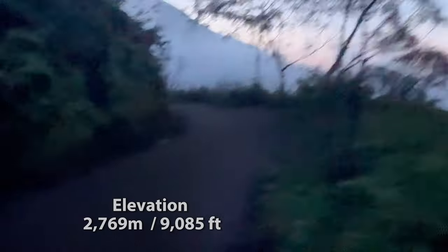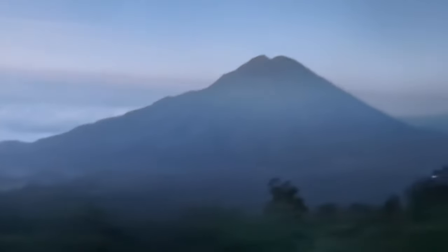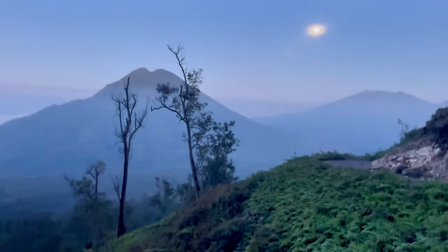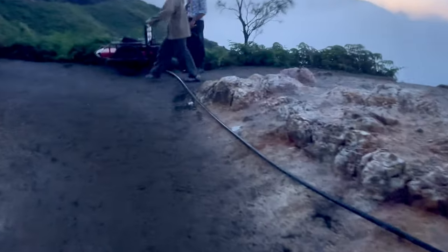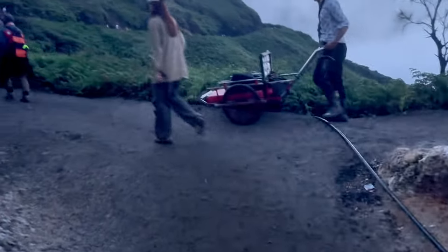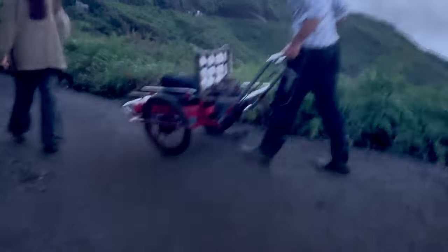As we climb up an elevation of 2,769 meters, the terrain is mainly gravel and dirt. We can see the moon cascade against the mountain, the human-carried limousine taxis, and a lot of other eager and excited hikers as we make our way up.